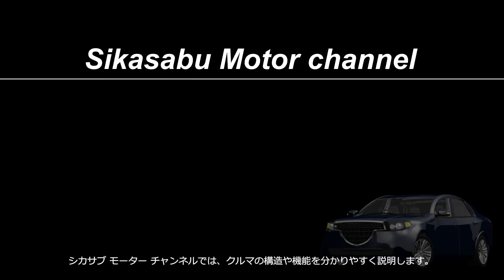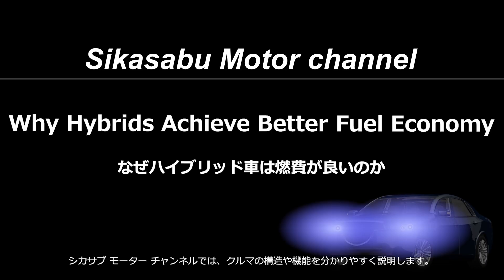Welcome to the Shikasa Buu Motor Channel. This channel provides easy-to-understand explanations of car mechanisms.